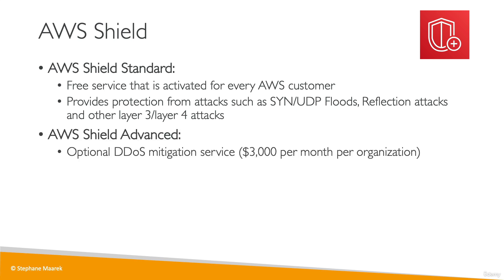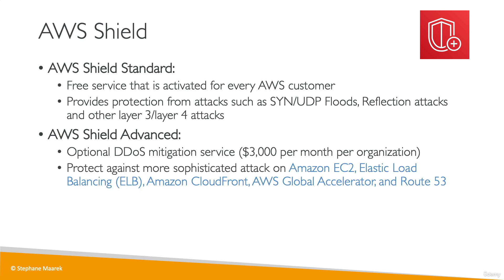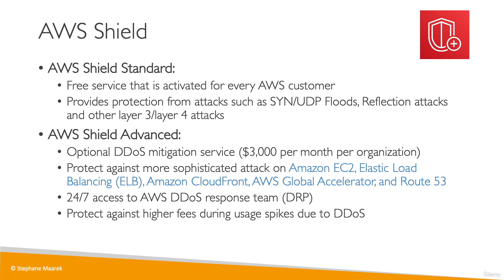Then you have Shield Advanced, which is an optional service costing about $3,000 per month per organization. It gives you protection against more sophisticated attacks on your EC2, ELB, CloudFront, Global Accelerator, and Route 53. You also get access to a Response Team when you need help protecting yourself during DDoS attacks, and any fees incurred during an attack are on AWS. From an exam perspective, remember that the free version is activated by default for every customer, and if you need that Response Team or a higher level of defense, Shield Advanced costs about $3,000 per month.